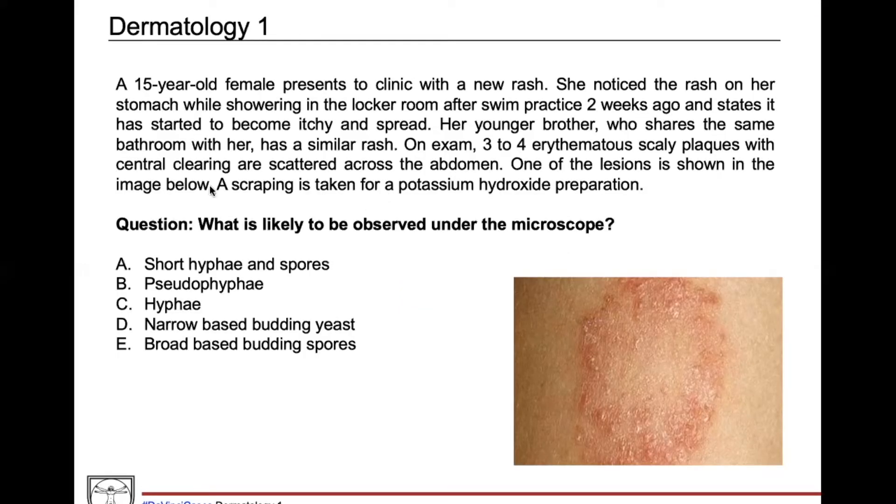We have a 15-year-old female presenting to clinic with a new rash. She noticed the rash on her stomach while showering in a locker room after swim practice two weeks ago, and states that it started to become itchy and spread. This sentence has a lot of information that can point us to a differential already. Locker room and swim practice suggest an infectious cause due to possible skin-to-skin contact. This female is an athlete, so she's probably exposed to hot and humid environments, often sweating. This puts tinea versicolor and tinea corporis high on our differential.